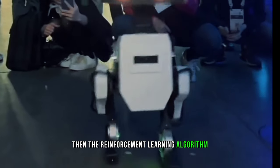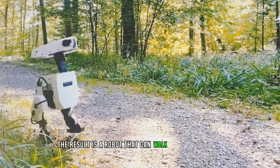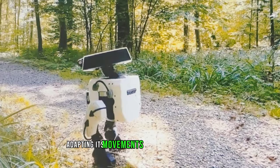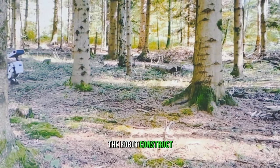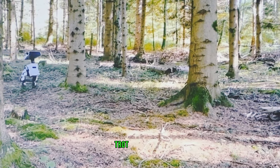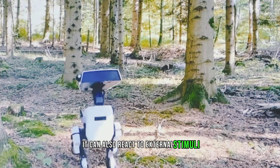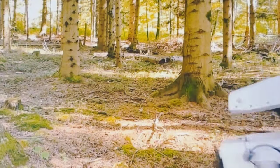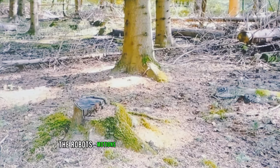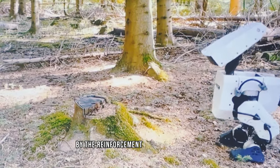The reinforcement learning algorithm generates motions that satisfy these goals while also ensuring stability and safety. The result is a robot that can walk with personality, adapting its movements to different situations and environments. For example, the robot can strut, prance, sneak, trot, or meander depending on its mood or intention. It can also react to external stimuli such as sounds or obstacles, changing its expression or direction accordingly. The robot's motions are not pre-recorded or scripted, but rather generated on the fly by the reinforcement learning algorithm.